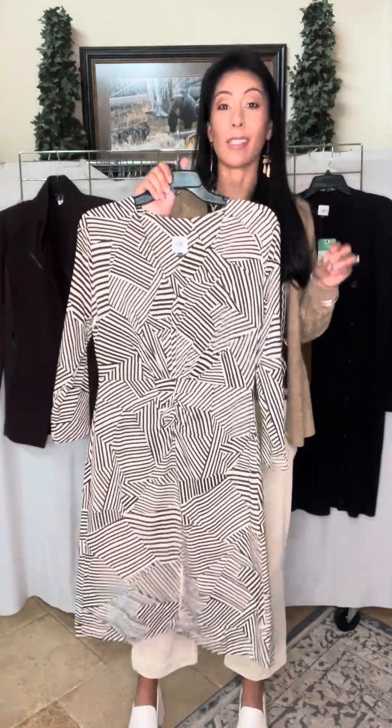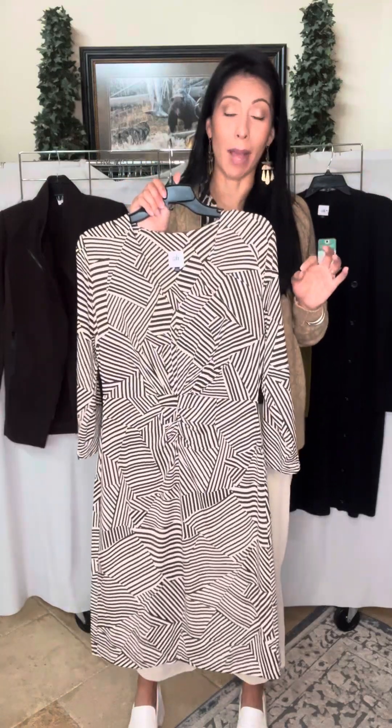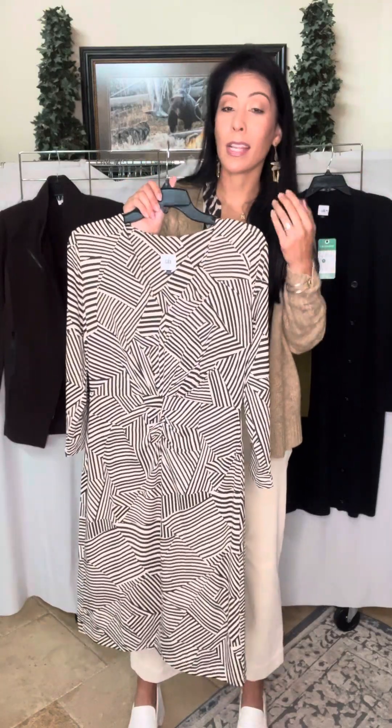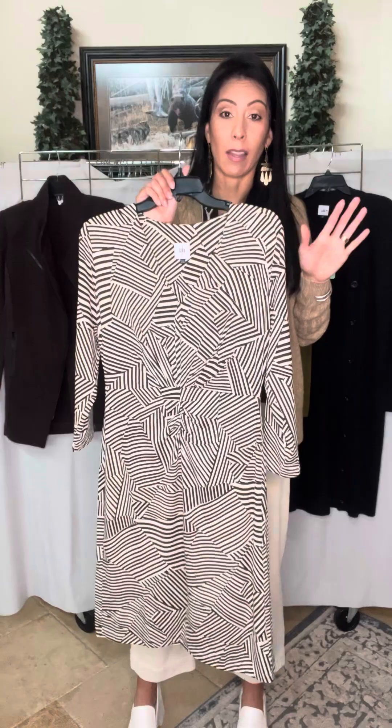What I love about a dress is it's super easy one-and-done dressing — you really don't have to think too much about it. You dress it up with your earrings, your necklace, or a topper. You can wear it with bare legs, with tights, with booties — so many styling options.